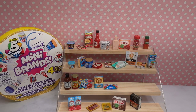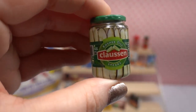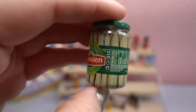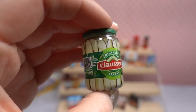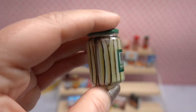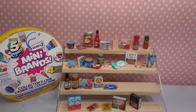Last but certainly not least, we have Claussen kosher dill spear pickles! Oh dang, look at these. This looks totally like it is a clear jar with pickle spears — how amazing is that?! It's got nutritional information on one side, UPC code on the other, and the Claussen label on the top. This is so fun!